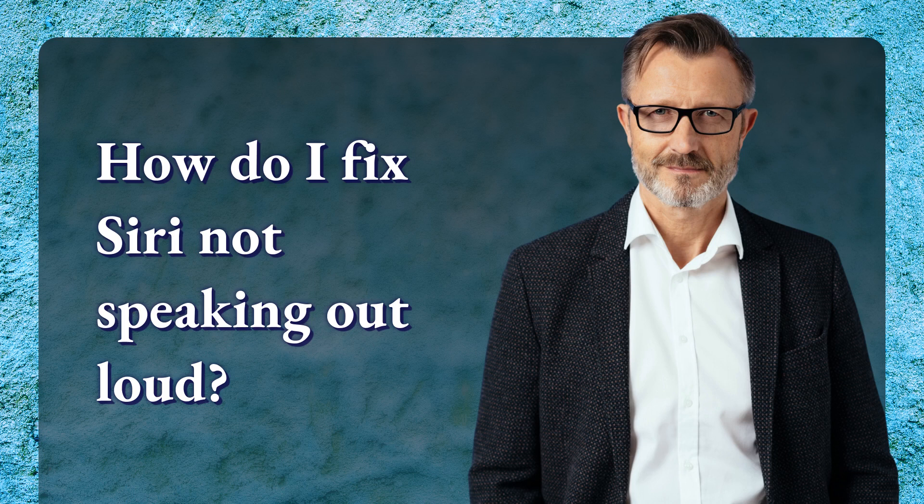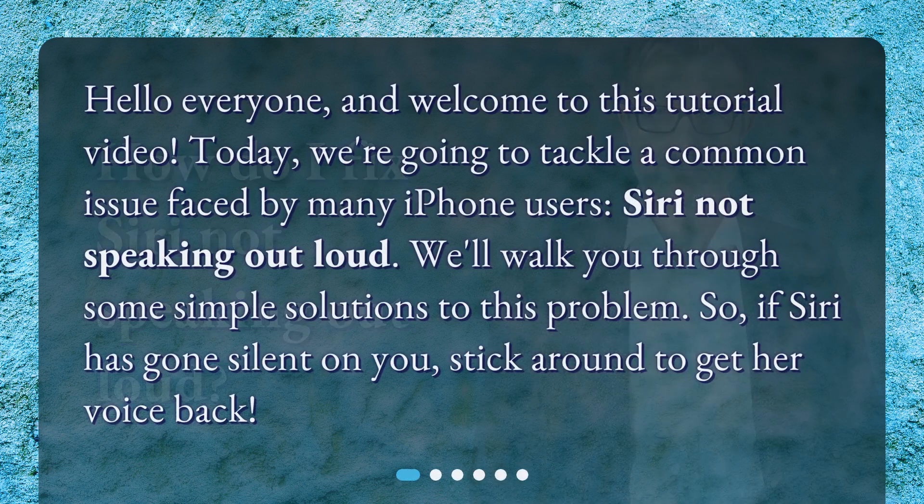How do I fix Siri not speaking out loud? Hello everyone, and welcome to this tutorial video. Today, we're going to tackle a common issue faced by many iPhone users: Siri not speaking out loud. We'll walk you through some simple solutions to this problem. So, if Siri has gone silent on you, stick around to get her voice back.